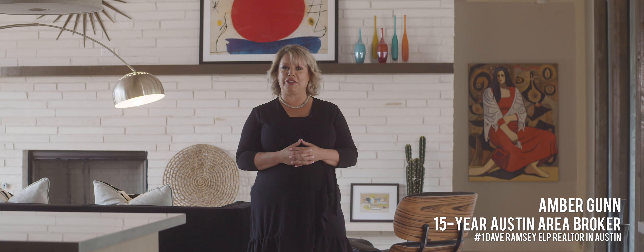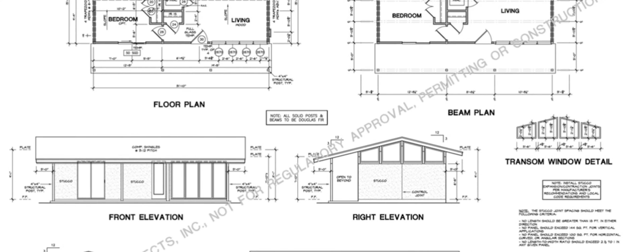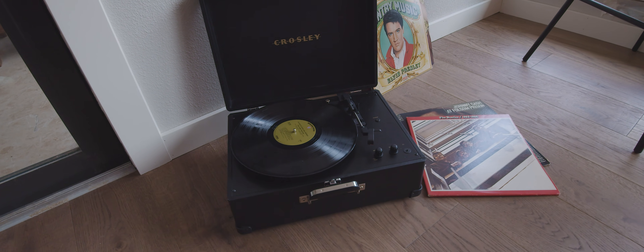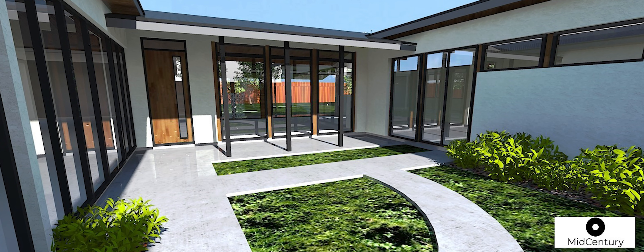This is mid-century custom homes' original bungalow, built for some of my favorite clients — hopefully their end-all be-all home. They asked me, Amber, who can you introduce us to? We like tons of light, we want a cozy modern treehouse feel. I knew exactly who to introduce them to: Michael Ray at mid-century custom homes. They tell me the process has been super simple and exceeded all their expectations, because all they'd ever heard were horror stories about new construction.